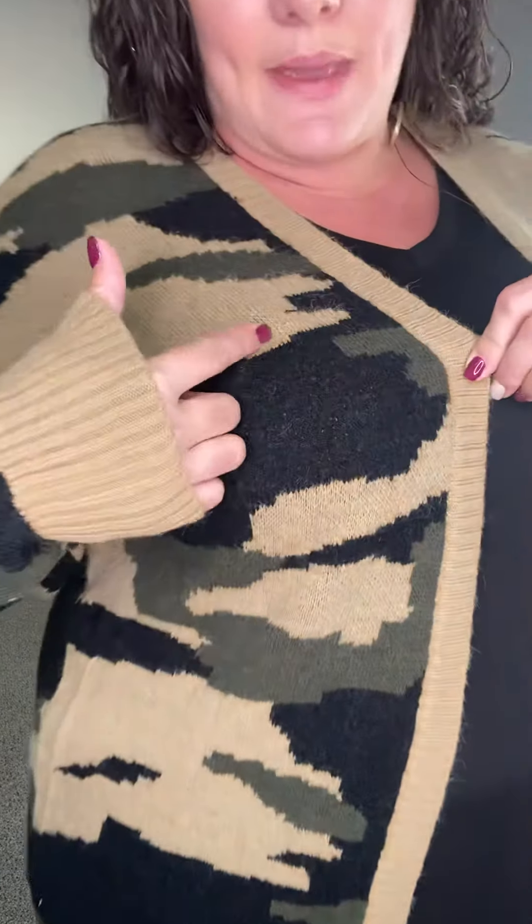Really cute casual cardigan. It doesn't have pockets, but it is an open front, and then it has your classic olive, beige, brown camo pattern. Really, really cute.